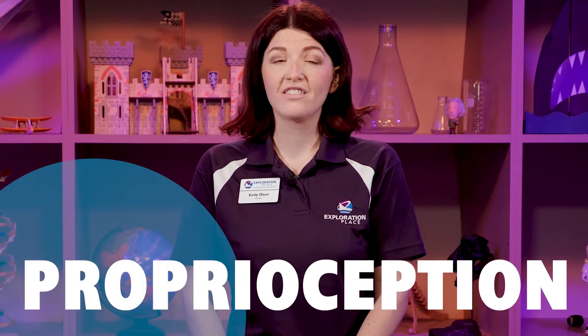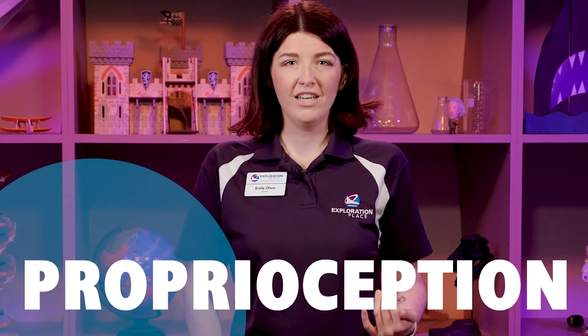Now it's not anything cool like talking to ghosts or reading minds. It's something called proprioception, which is our sense of bodily awareness and movement. Hi friends, my name is Emily and I'm an educator here at Exploration Place.